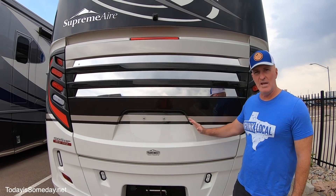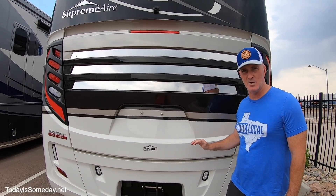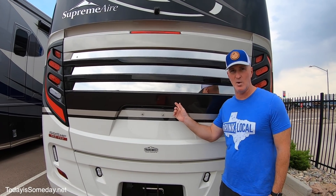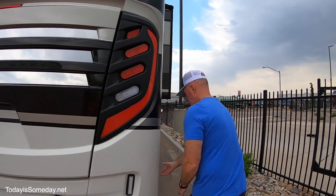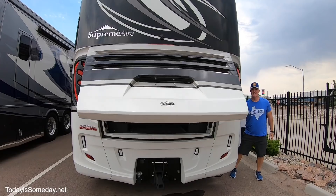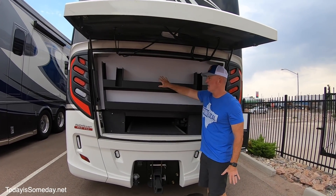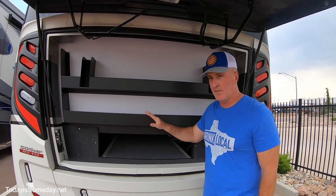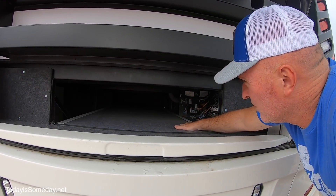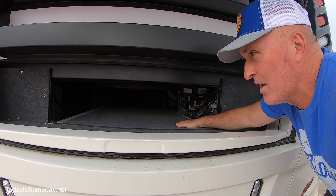We found this really unique storage area where most of your flat items are going to go. We didn't think it had a lot of storage down below, then we got to looking and found the neat little device that opens it. That was pretty cool, and it's got these nice shelves on the back side for additional storage. They thought of everything — you can put your paddle boards or longer items right here, very nice added storage.